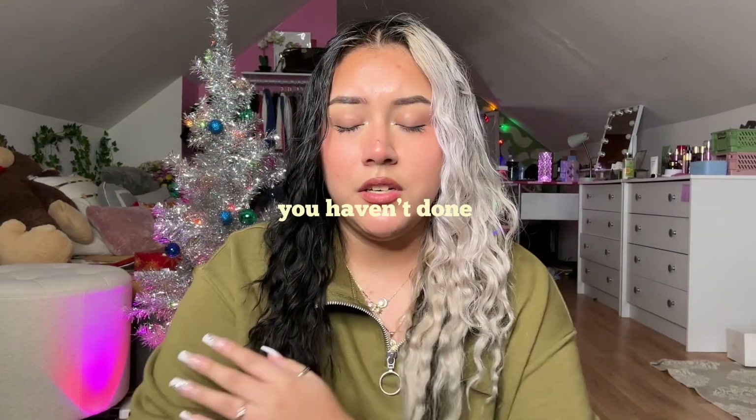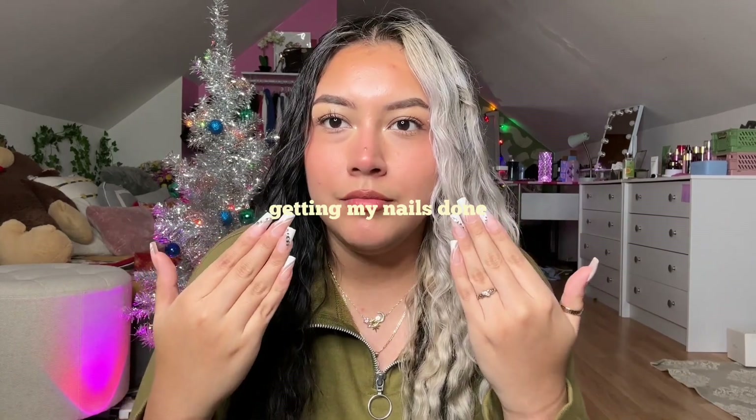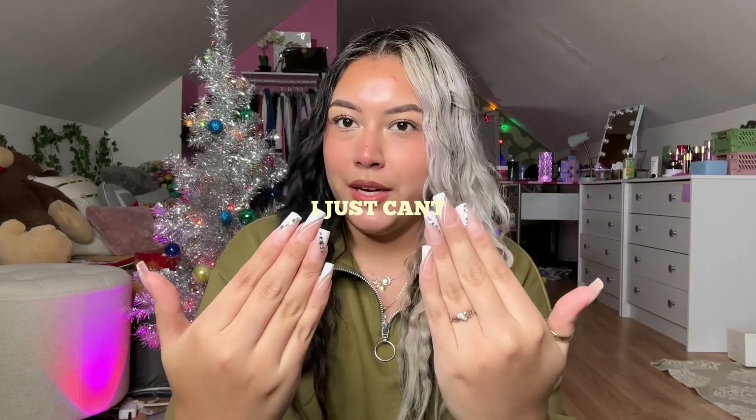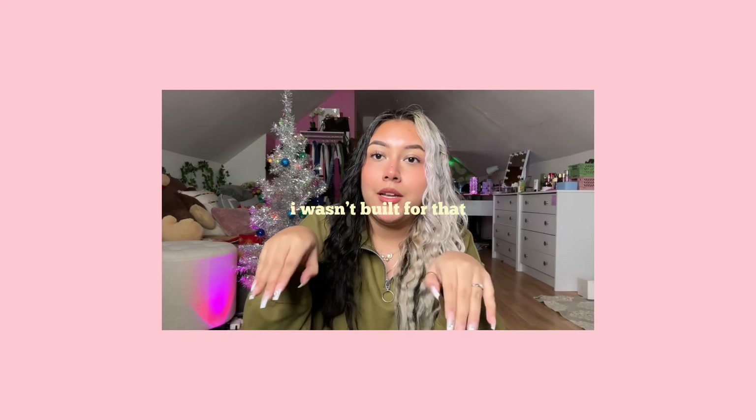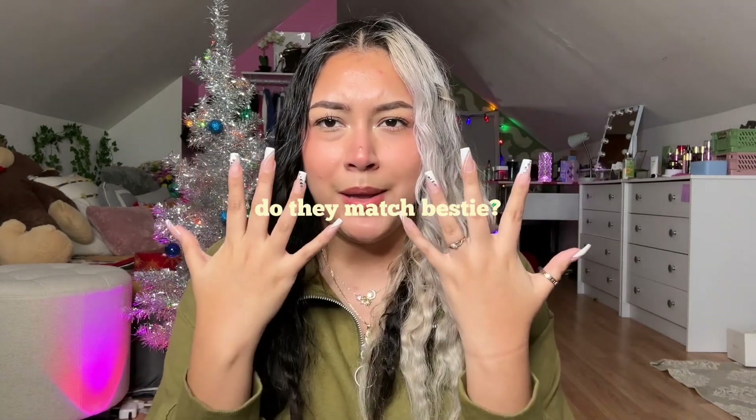Raise your hand if you haven't done a YouTube video in a while and now you're nervous. I am nervous like don't look at me. College literally holds me back from so many things, such as getting my nails done. I cannot have my nails done and type my essays and homework assignments. This is the longest I've ever had my nails and I kind of like them.